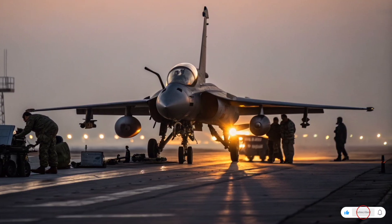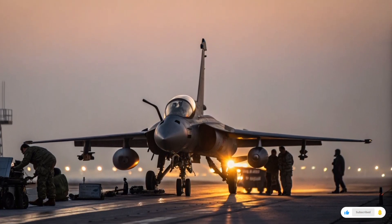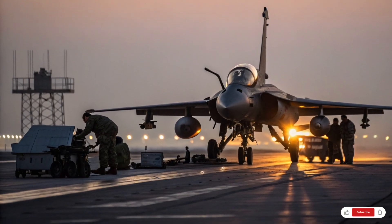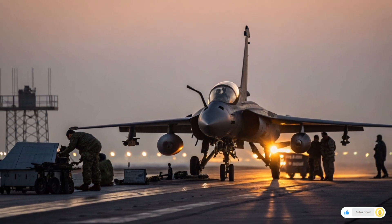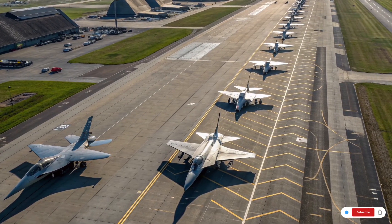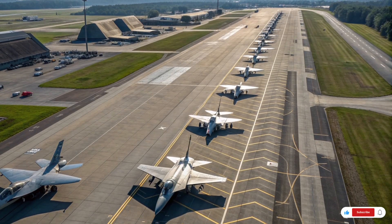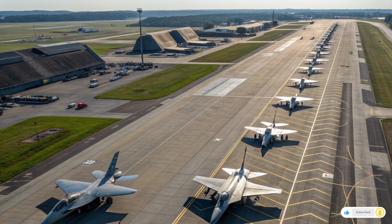The sixth generation jets are expected to be even more expensive, though they promise unprecedented capabilities. From a taxpayer perspective, the question becomes: how much is too much? The United States spends more on defense than any other nation, and fighter jets represent a significant portion of that spending. Performance is necessary to deter adversaries like China and Russia, but the financial burden is extraordinary. A single squadron of F-35s can cost billions, and over its lifetime the jet may cost even more in maintenance than in purchase price. This is why some analysts argue for balancing high-end stealth jets with cheaper, more numerous aircraft like updated F-16s or drones.